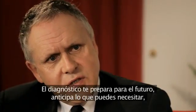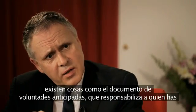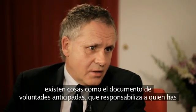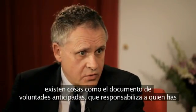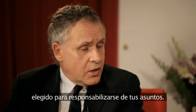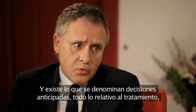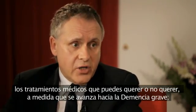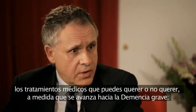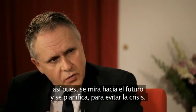The diagnosis is all about preparing for the future — anticipating what you might need. There are such things as lasting power of attorney, giving responsibility to someone you've chosen to take responsibility for your affairs. And there are what are known as advanced decisions, which is all about the medical treatments you may or may not want as you advance into severe dementia. So you're looking forward to the future and planning, so you avoid the crises.